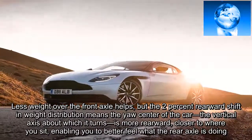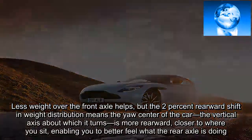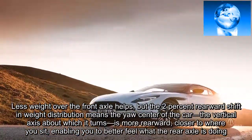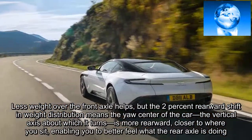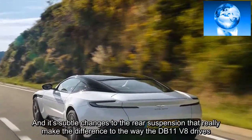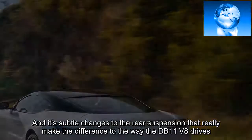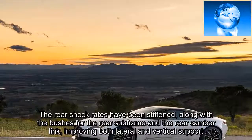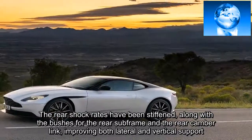Less weight over the front axle helps, but the 2% rearward shift in weight distribution means the yaw center of the car — the vertical axis about which it turns — is more rearward, closer to where you sit, enabling you to better feel what the rear axle is doing. The rear shock rates have been stiffened, along with the bushes for the rear subframe and the rear camera link, improving both lateral and vertical support.